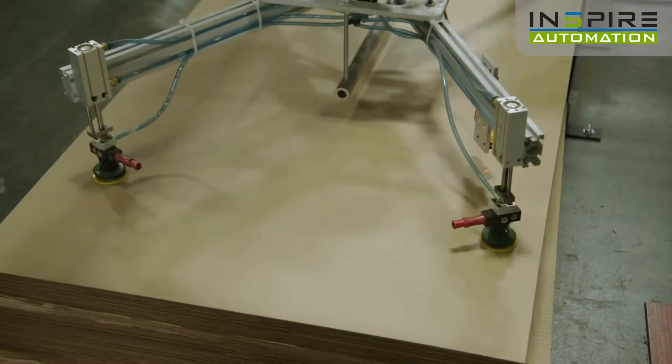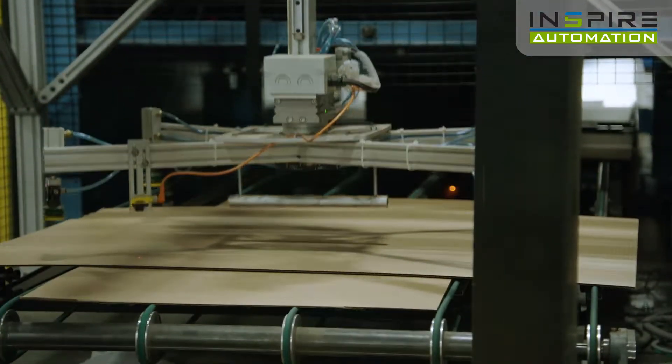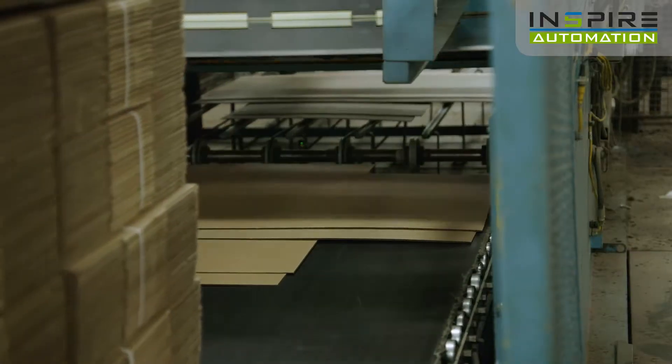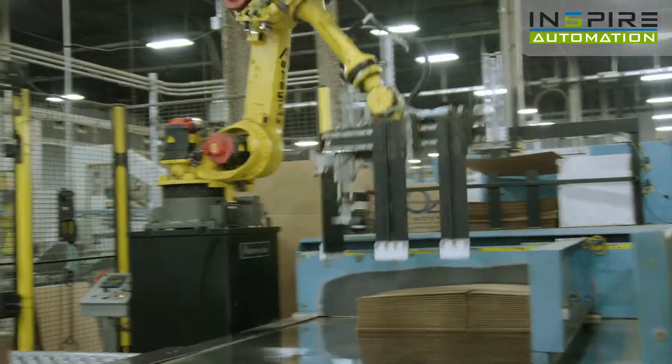An automated dunnage sheet inserter will prepare the dunnage to your specifications. As a completed load is carried away, the new layer of dunnage is moved into place, ready for the next bale.